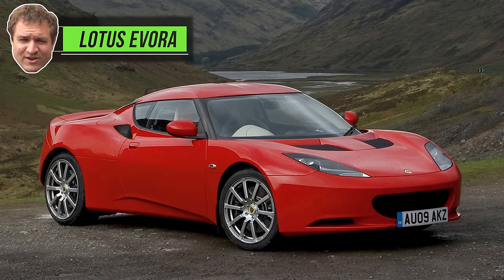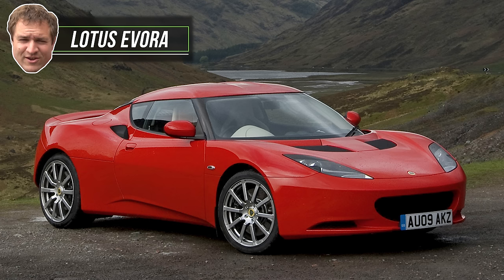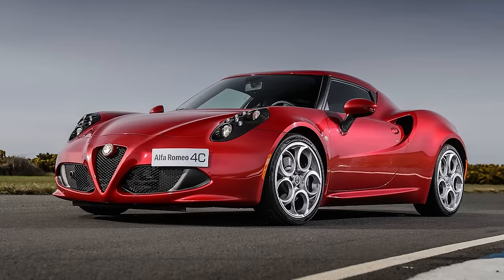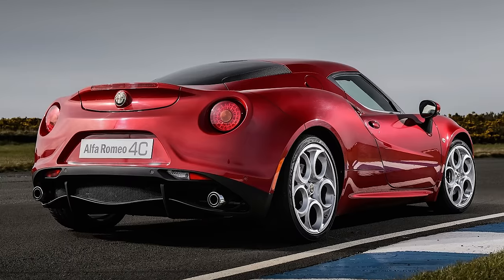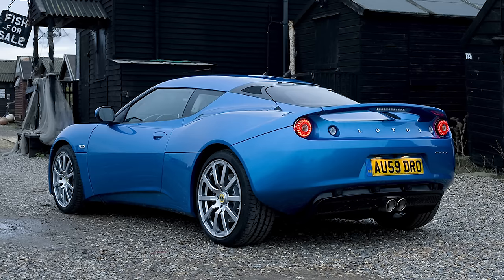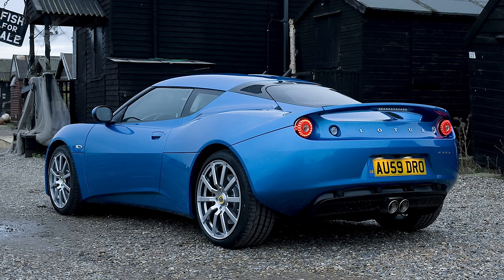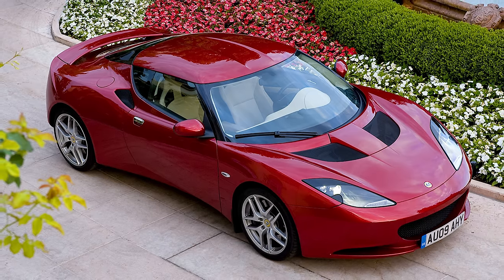Next: the Lotus Evora. I actually had the Alfa 4C on this list until two minutes before I started filming, and I kicked the 4C off to add the Evora — purely due to transmission. The 4C is actually a more exciting car: you can toss it around more, it looks more exotic and more ridiculous. But if you're looking for a little mid-engine fun sports car, you probably want three pedals, and the Evora offers that. It also technically offers back seats, really beautiful styling, and a Toyota Camry V6 engine, making it more reliable than the Alfa with its flappy paddles.